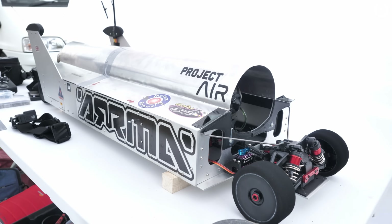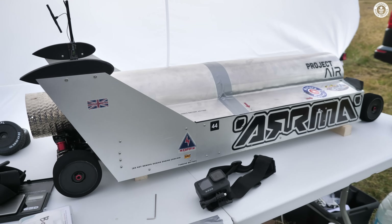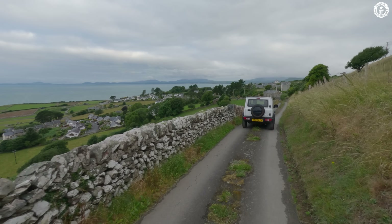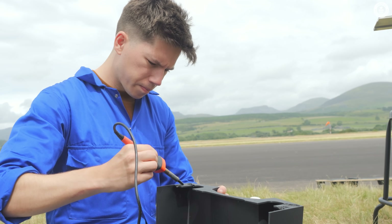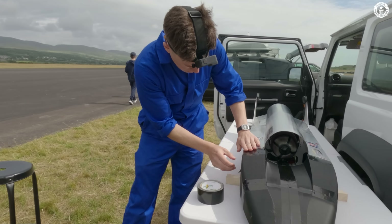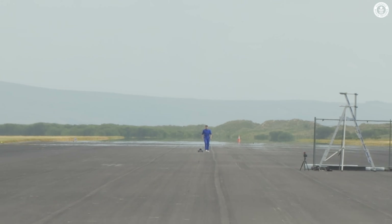Unfortunately, we found out that this run wouldn't count as an official record, as the car needed to remain in one piece — which was fair enough. We decided it was sensible to return to base and analyze the problem in the morning. When we got to the runway the next day, there was an even stronger crosswind than the day previous. The nose was repaired with some spare 3D printed sections and now safely bolted to the base of the car.